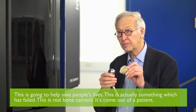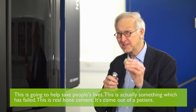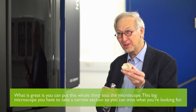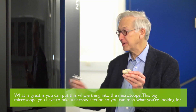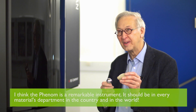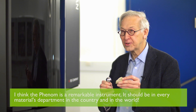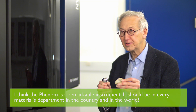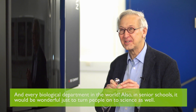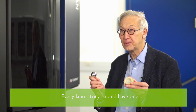So this is going to help save people's lives. This is actually something which has failed — this is real bone cement that's come out of a patient. What is great is you can put this whole thing into the microscope; with a bigger microscope you'd have to take a narrow section of it and so you can miss what you're looking for. I think the Phenom is just a remarkable instrument — it should be in every materials department in the country and in the world, every biological department in the world, and also in senior schools, just to turn people on to science. Every laboratory should have one.